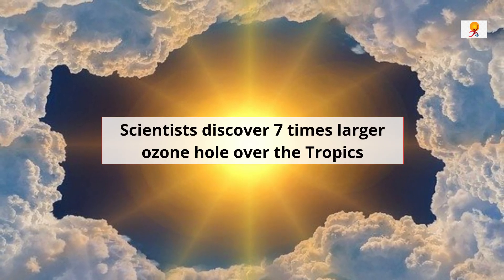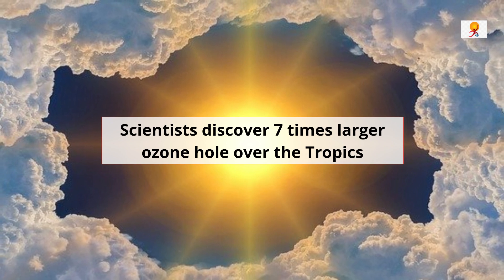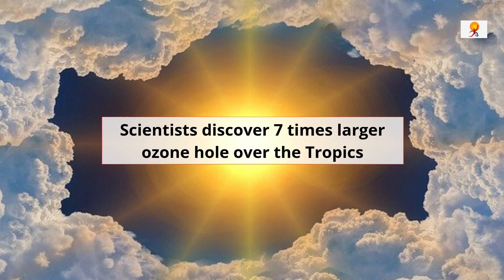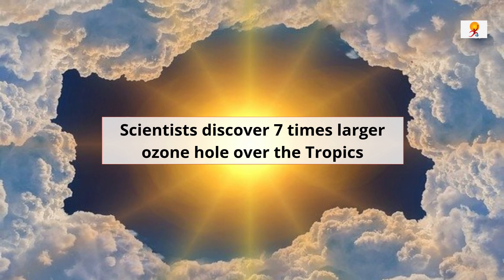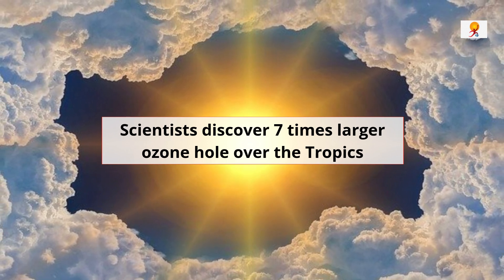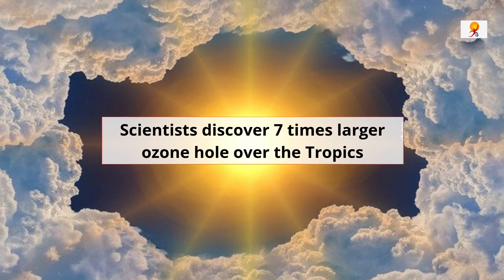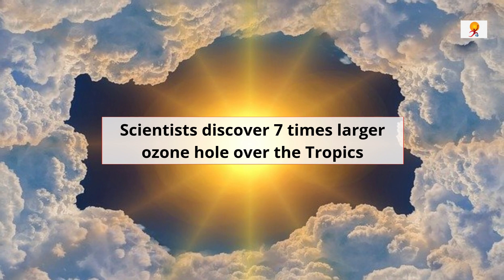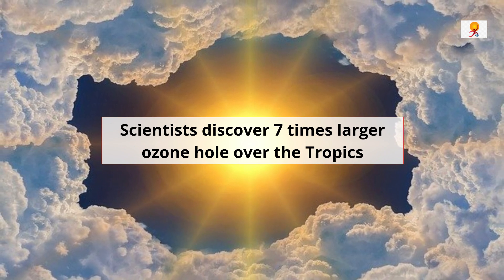Hello everyone, welcome to GK Today. Today's topic of discussion is scientists discovering a ozone hole 7 times larger over the tropics. Before moving further, let me tell you that this video is a part of your GS paper 3 syllabus pertaining to environment. So without any further delay, let's start our video.